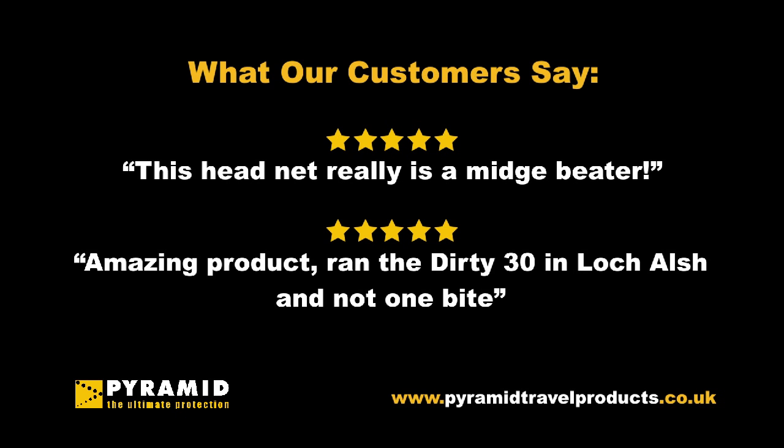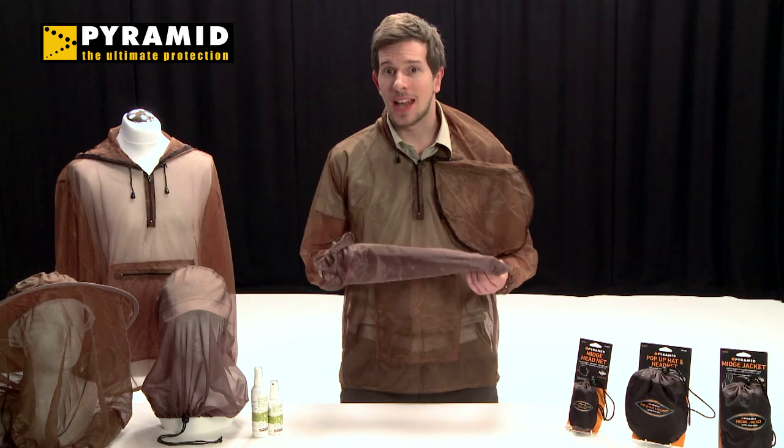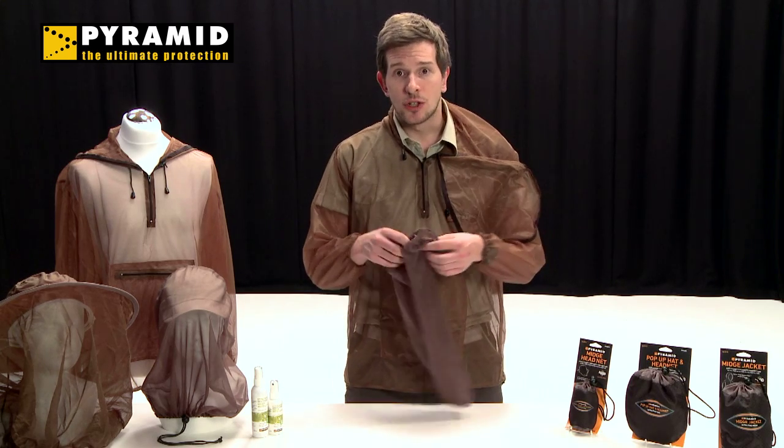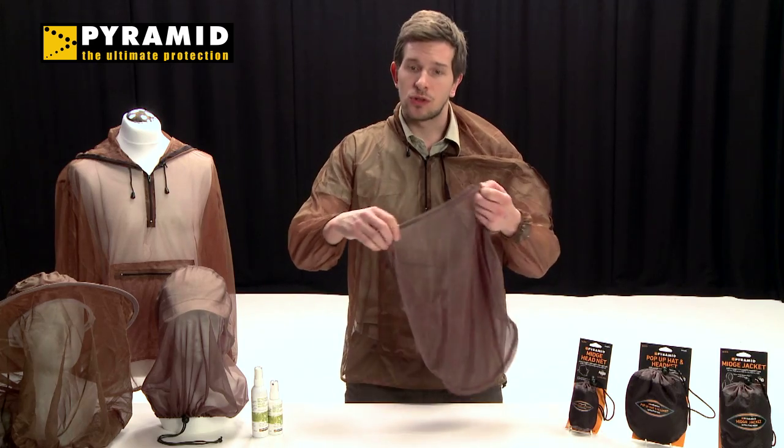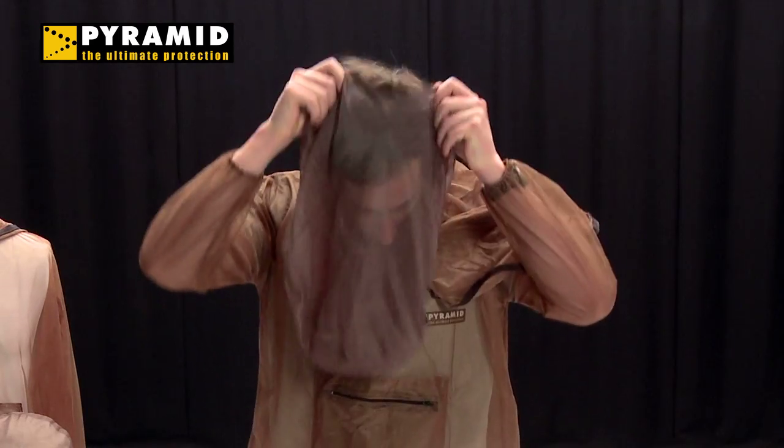Our midge head net gives complete protection to your face and head. It is large enough to be worn with or without a hat and is adjusted for best fit with the drawstring provided. The fine material still provides excellent visibility, allowing you to stay active and protected.